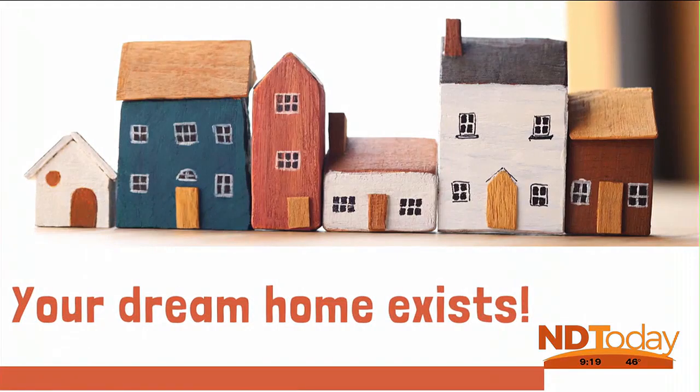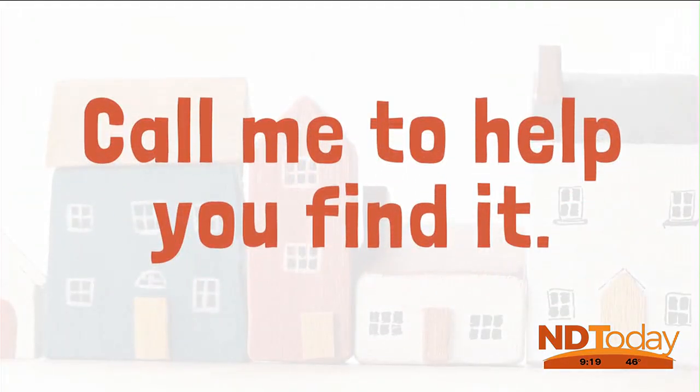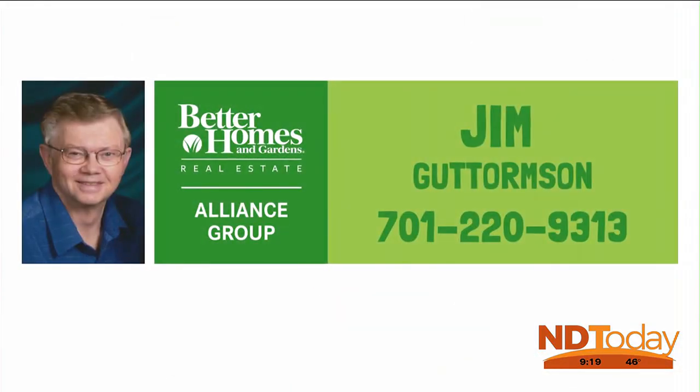Are you looking for that special home? The one where you say, yes, I can live here. Call me, Jim Gautormson, to help you find that special home.